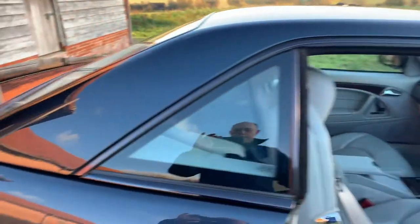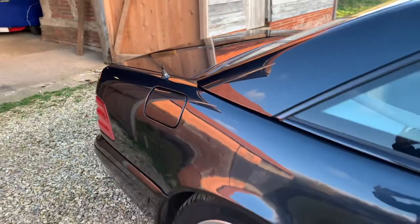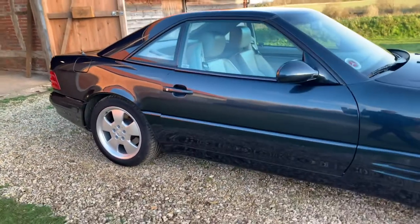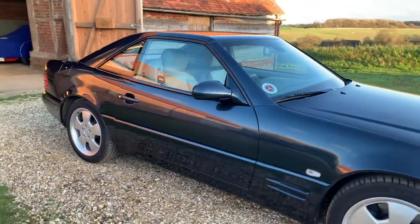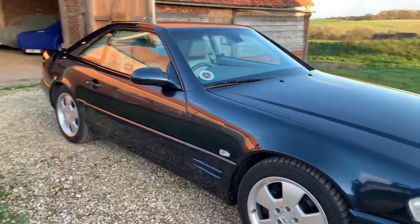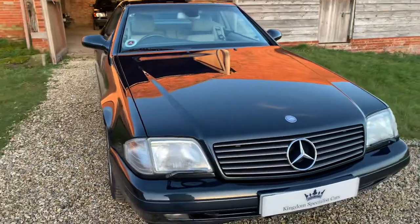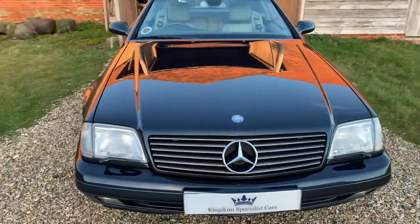It's in wonderful condition. If you would like more information about the car or to arrange a viewing, do please call — the number is on our website, www.kingdomspecialistcars.com — or do drop me an email, which is info@kingdomspecialistcars.com.